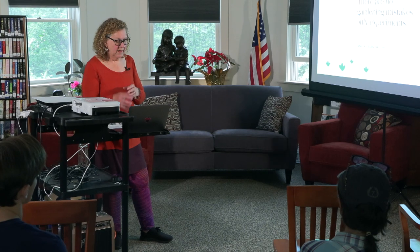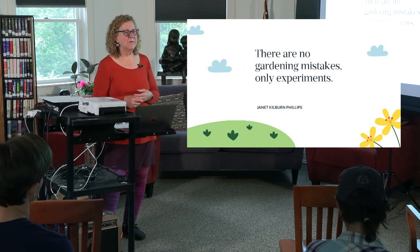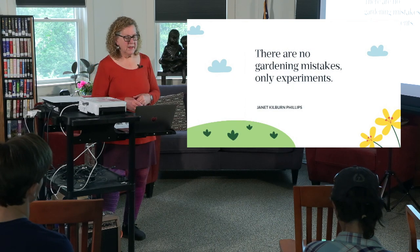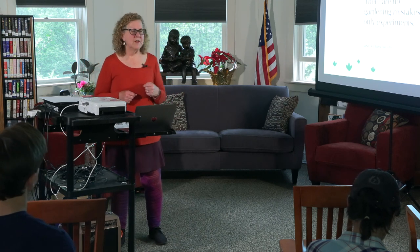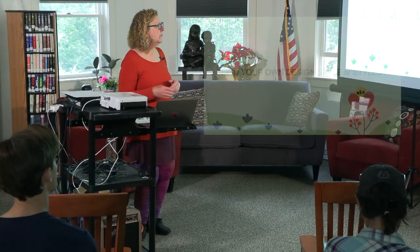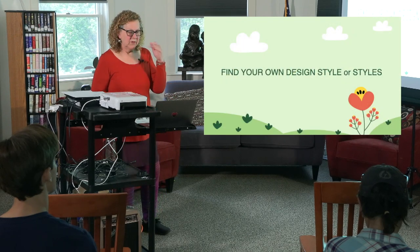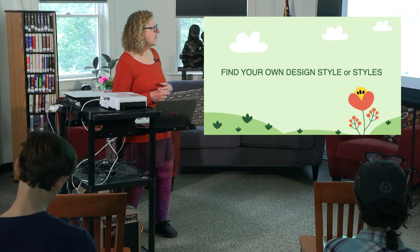I love this quote and I remind myself of it all the time: there are no gardening mistakes, only experiments. Every time something doesn't seem to work out quite right, you just say, 'that was just an experiment, now I've learned.' We're going to go through rather quickly some examples of garden design and garden styles, just to whet your appetite so you can see some of the different kinds of styles.